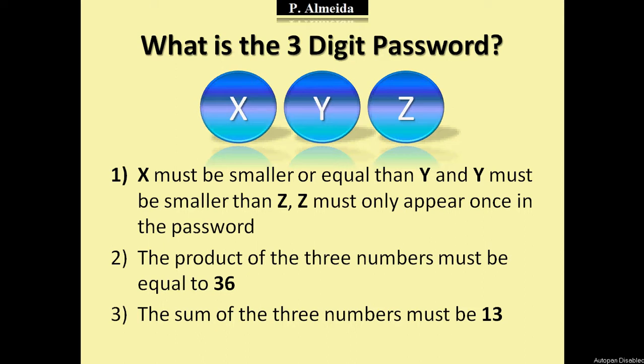Hey everyone, it's me again. Today I'm going to give you the answer for the three-digit password riddle, and I'm going to give you a new riddle for you to think about. And later on, as always, I will give you the answer for that new riddle.